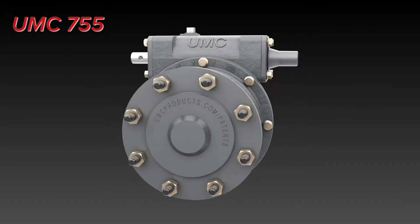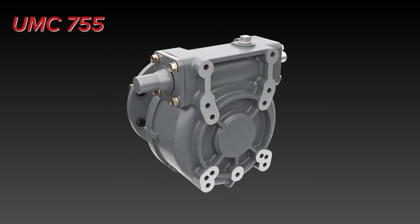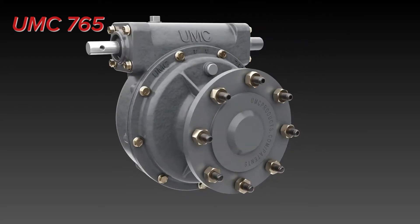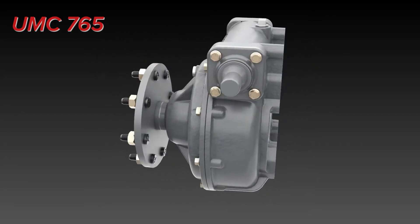The 755 is best suited for standard specification spans where wet span weight is 8,000 pounds or less and tire size is no larger than 11.2 by 38. The 765 is designed for heavier spans, larger tires, extreme overhung load conditions, and extreme field conditions and applications.